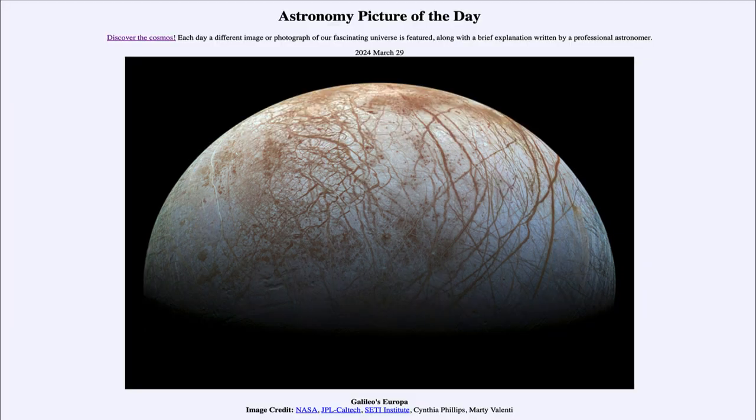That was our picture of the day for March 29th of 2024, titled Galileo's Europa. We'll be back again tomorrow for the next picture — a preview to be Ptolemy's Astronomy. Until then, have a great day everyone, and we'll see you in class!